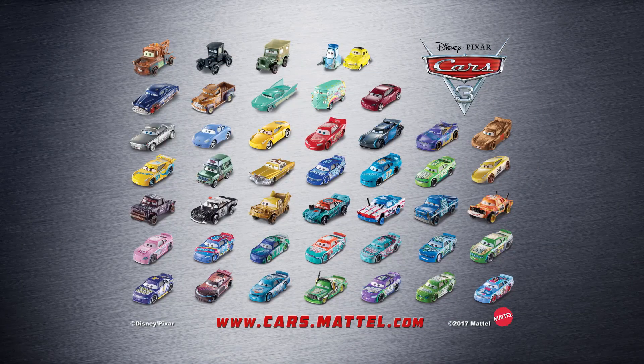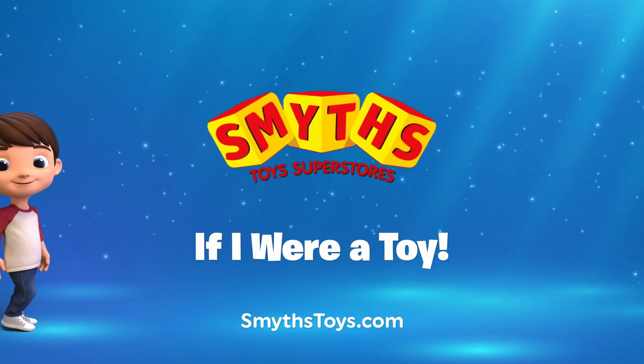You can collect new Cars 3 Diecast every month! Each sold separately! Smyths Toy Superstores — if I were a toy!